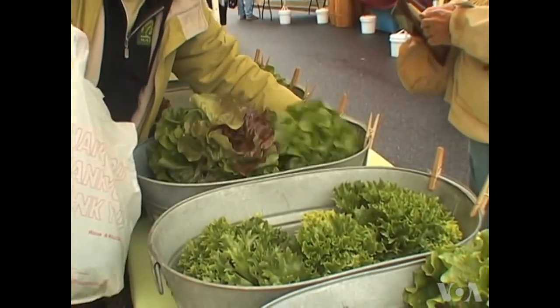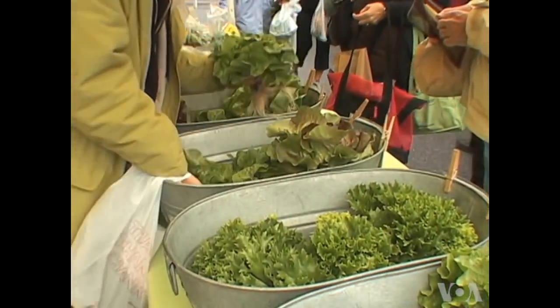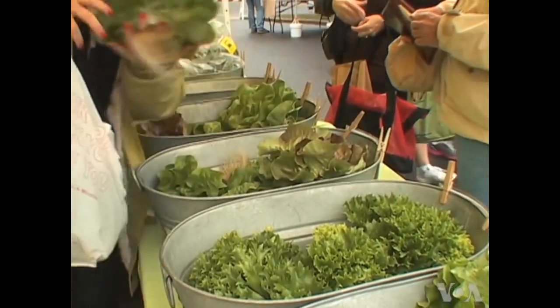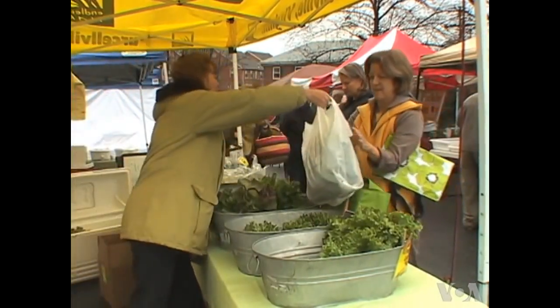A romaine. Mary Ellen Taylor sells her produce at weekend farmers markets near Washington, D.C. The heads of lettuce, still attached to their roots, are popular and she has many regular customers like Betsy Kulik.